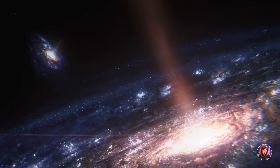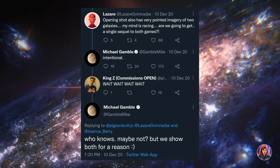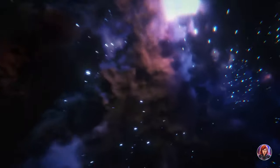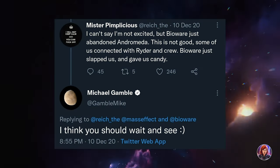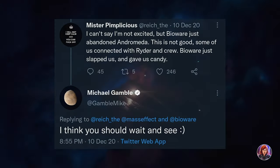The next Mass Effect game will connect to Andromeda in some capacity. The trailers and teasers haven't been subtle, and neither has project director Mike Gamble, who has all but confirmed this on his Twitter. So the bigger question is, how can the original trilogy and Andromeda be connected?